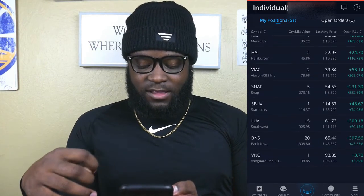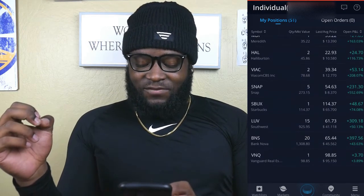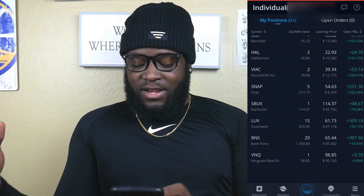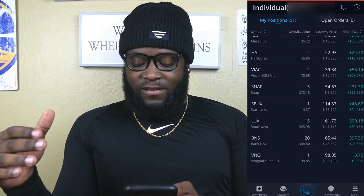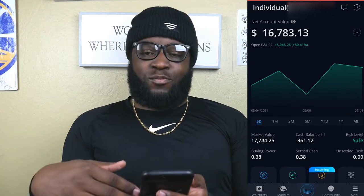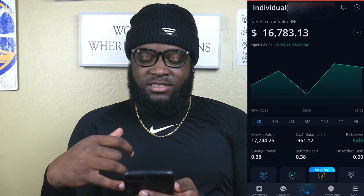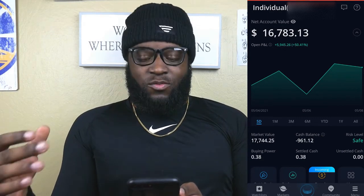Next up we have 20 shares of Bank of Nova Scotia at $65.44 per share, and we're up $397.56 for a 43% return — absolutely phenomenal. That brings our total unrealized profit right now to $5,945.26, which is still a 50% return, even though we added almost a thousand dollars to the portfolio.